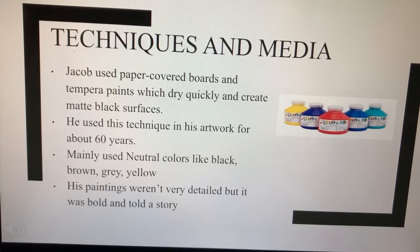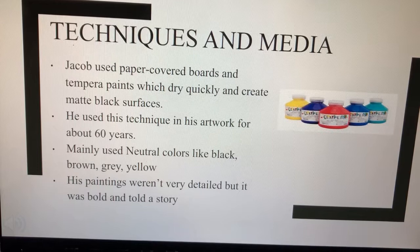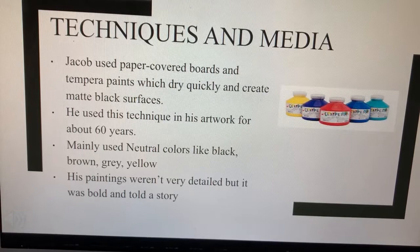Techniques and Media. Jacob used paper-covered boards and tempera paints, which dry quickly and create matte black surfaces. He used this technique in his artwork for about 60 years. He mainly used neutral colors like black, brown, gray, and yellow. His paintings weren't very detailed, but they were bold and told a story.